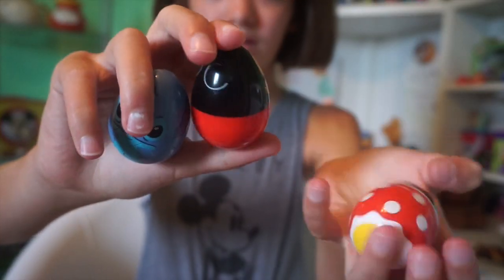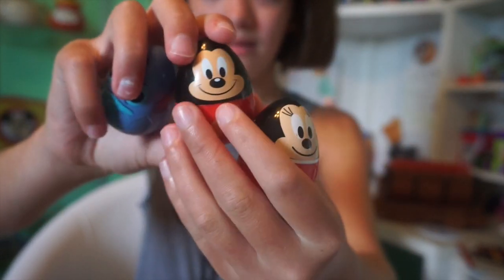While at Epcot, they had Easter egg hunt maps for $5 each where you go on a little Easter egg hunt through World Showcase and at the end you pick out an egg. I got Minnie, Mickey, and Stitch. We went around once, figured out where everything was, then bought two maps — I copied the stickers onto my map — went toward the front of the park, came back, turned them in, and got two more eggs. So if you go during Easter, it's possible to do that as long as you see a different cast member.